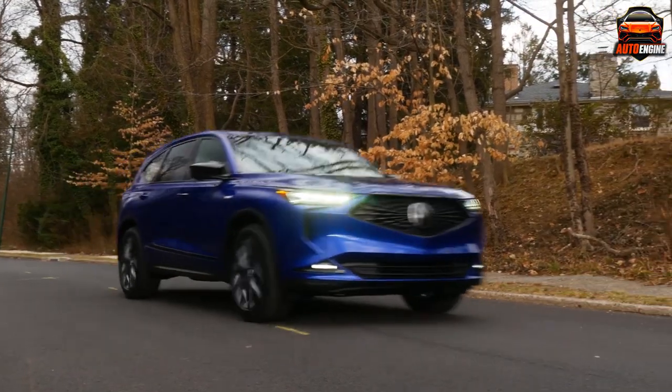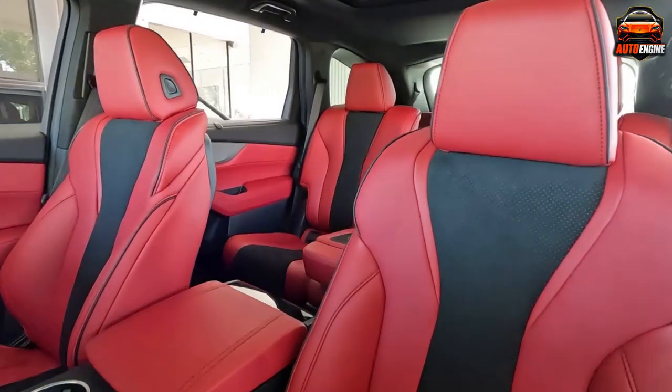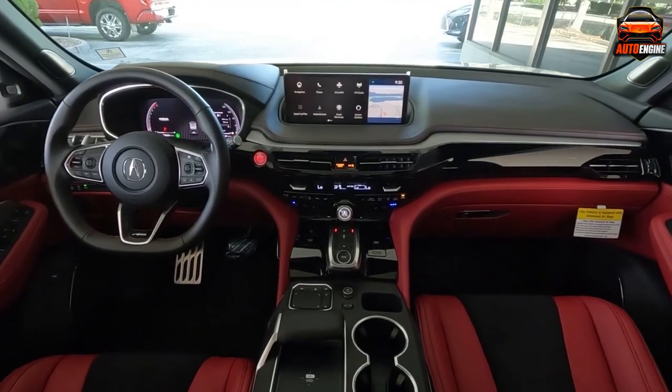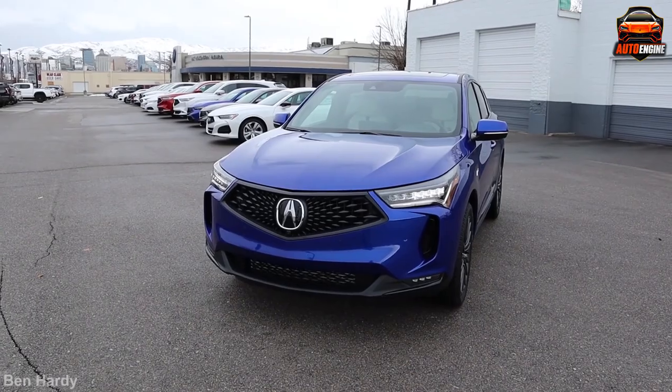The 2023 Acura MDX is a seven-seat midsize SUV offered in six trim levels: the base MDX model, Technology, A-Spec, Advanced, Type S, and Type S Advance. The base and Technology trims come standard with front-wheel drive and offer all-wheel drive as an option. All other MDX trims come standard with all-wheel drive.